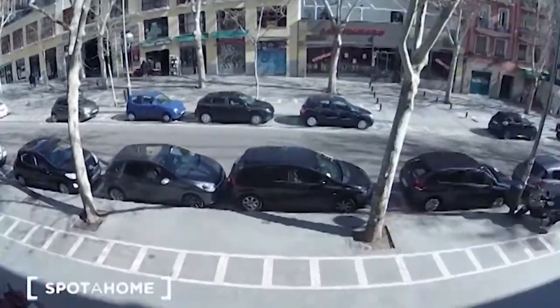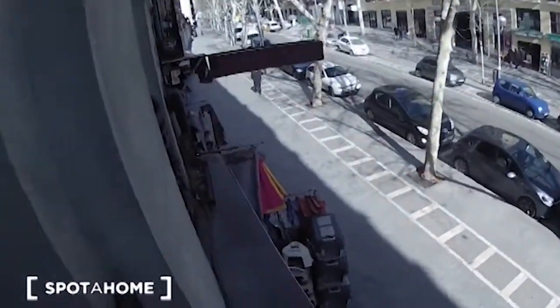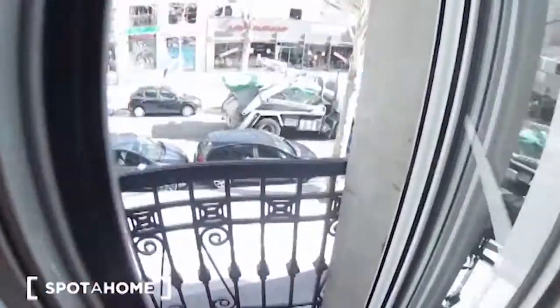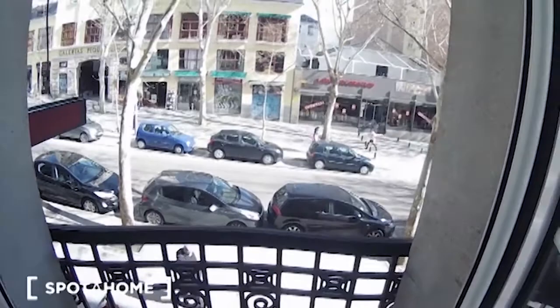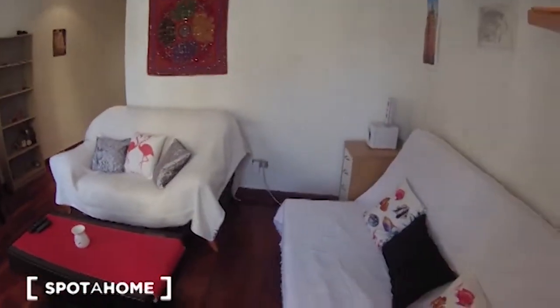This is the balcony — I'm going to show you right now. Here is the other balcony with the same views as the first one. This is the living room — let's have another look from this point of view.